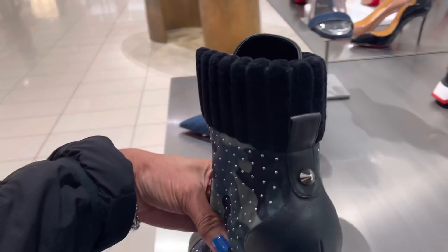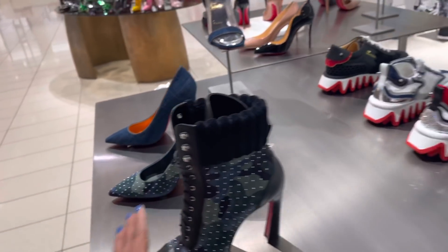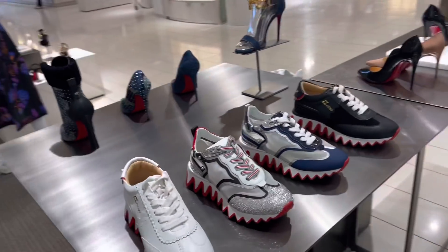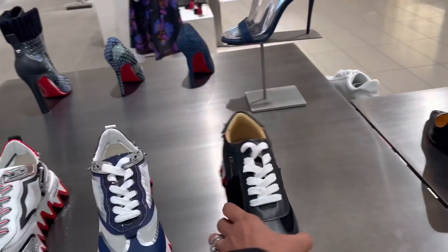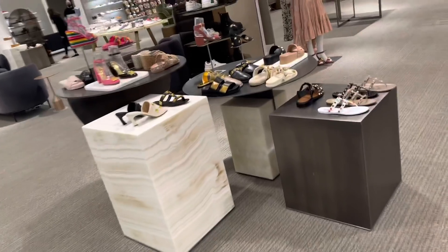Oh look at this — this is $1,595. I love these sneakers, we have seen some of them the last time. $8.95. $8.95 — oh look over here.